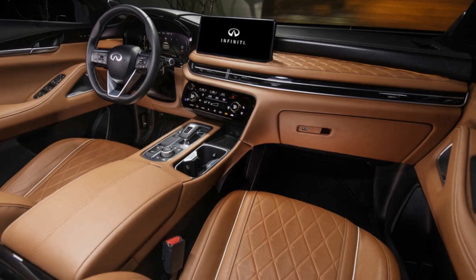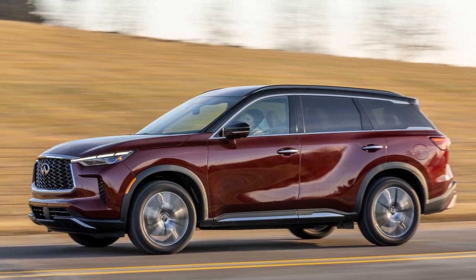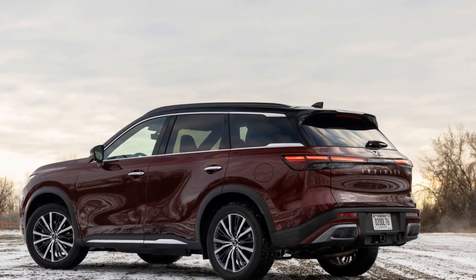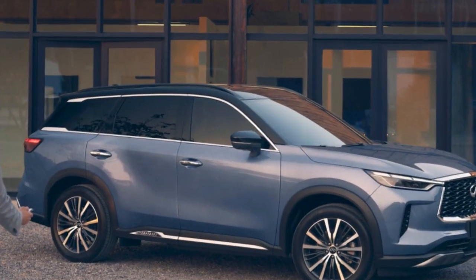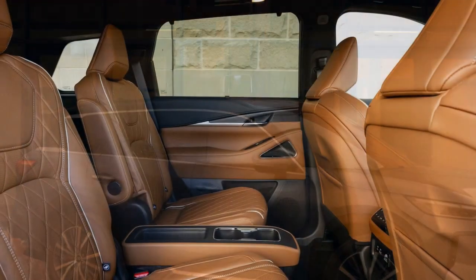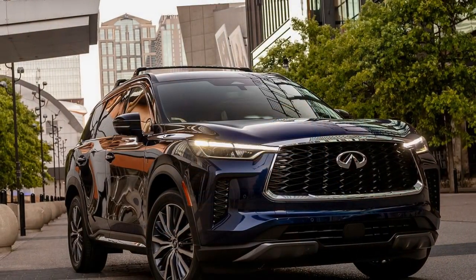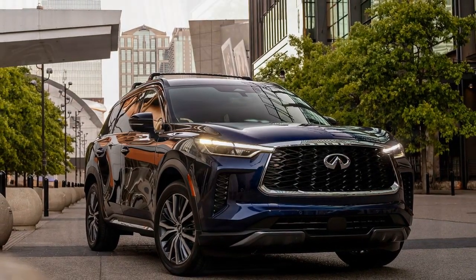Infiniti demonstrates its commitment to rear-seat passenger comfort with ceiling-mounted second and third-row air vents, ample cupholders and USB ports, adjustable reclining seats, and convenient pull-down rear-door shades. The second and third rows fold flat to create a spacious cargo area – manual folding of the third row is facilitated by seat-top levers, which also serve as recliner controls. Restoring the seat to its upright position is effortless, thanks to the powered function accessible via a button in the cargo area.